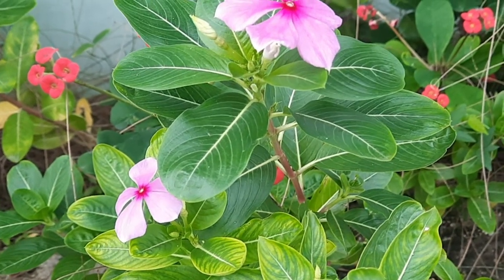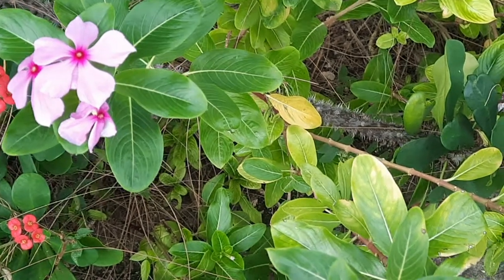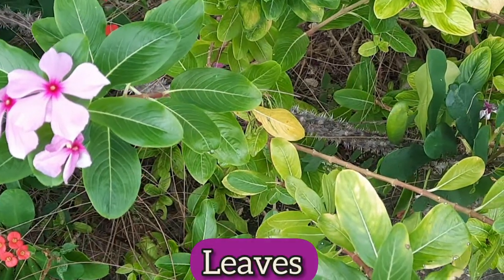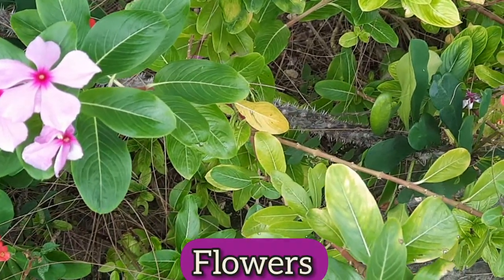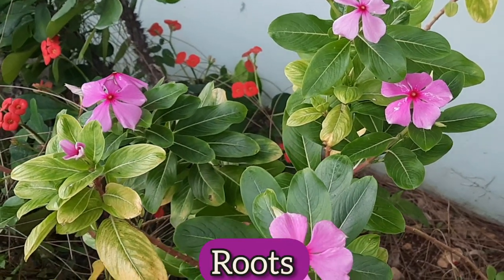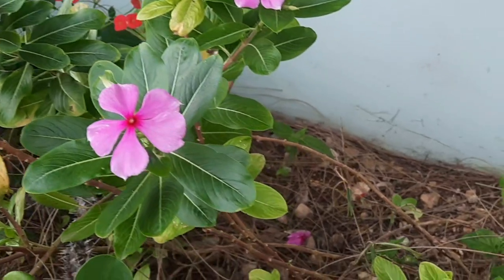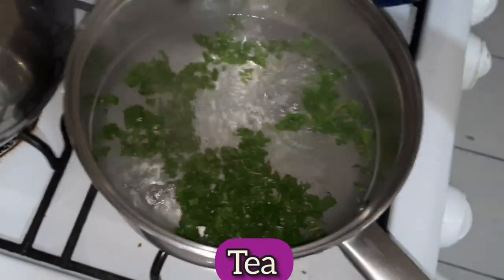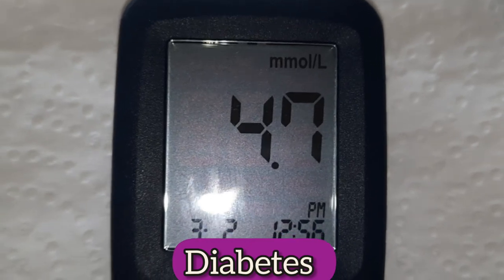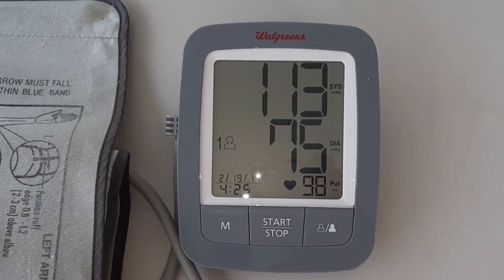The parts of the plant typically used in traditional medicine include the leaves, stems, flowers, and roots. In Jamaica, it is traditional for some persons to use the plant to make tea and drink it to help control diabetes and hypertension. This is also done in other parts of the world as well.